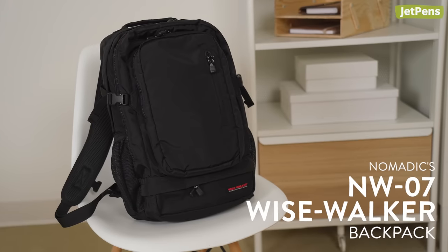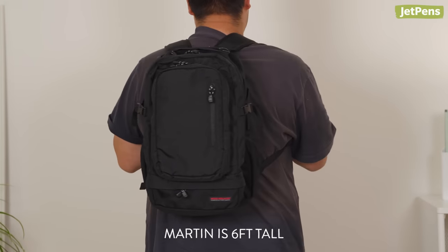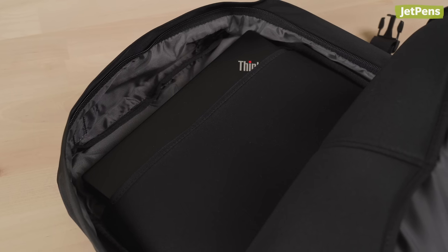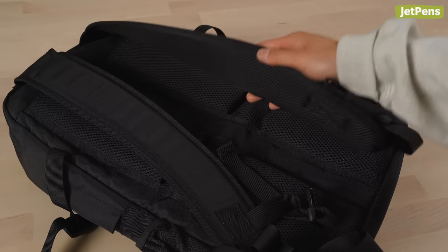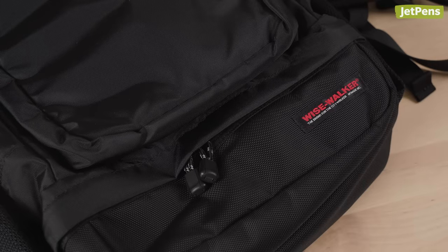For my last choice, I would get the Nomadix Wise Walker Backpack. It's a great size — doesn't look too bulky or overly big. Classes now have a lot of online assignments, so having a laptop is a must. This backpack provides a laptop pocket to keep your laptop safe. It's important to me that backpacks are durable, because I toss my backpack around quite a bit, and this backpack is made out of durable material.